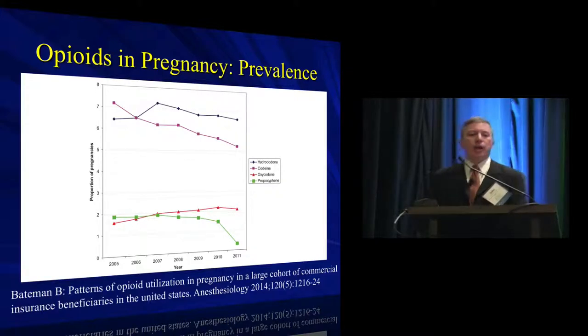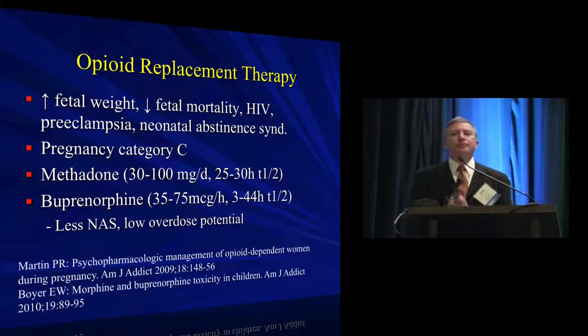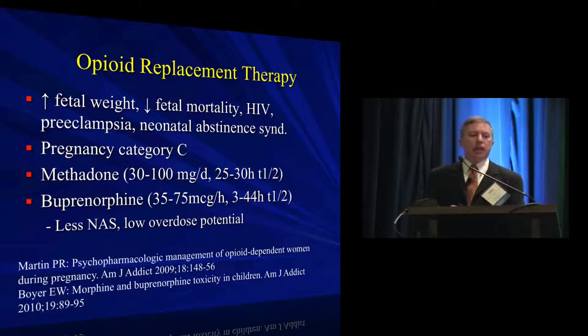A lot of questions come up about the best way to manage patients on opioid replacement therapy. Methadone has been the standard for years, but it's being mostly replaced by a combination of buprenorphine and naloxone — trade name Suboxone. This is replacing methadone largely due to less neonatal abstinence syndrome development in neonates born to these mothers. It is a sublingually administered medication with a differential combination of opioid agonist and antagonist.